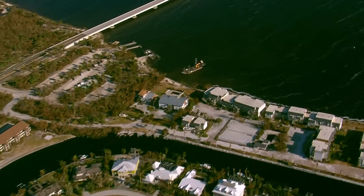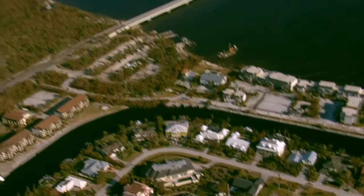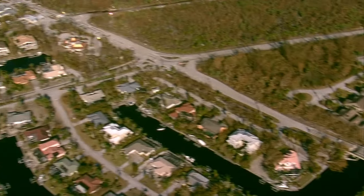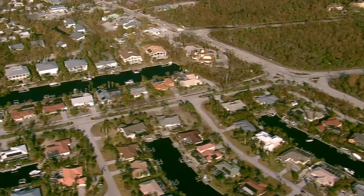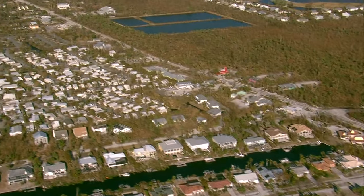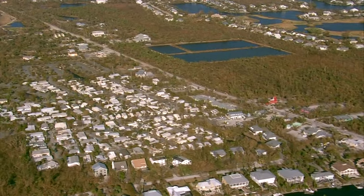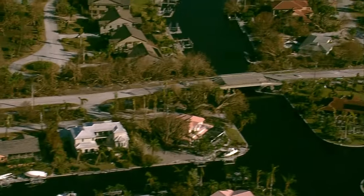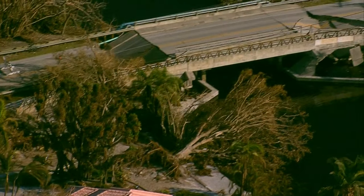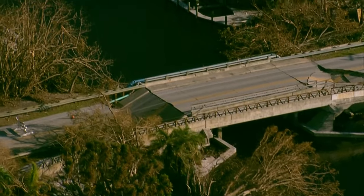If you head to Periwinkle and make a left to go over the canal system to get to the eastern end of Sanibel, the bridge is gone. So not only is Sanibel cut off from the mainland, but within the island, a lot of the bridges have been washed away as well.